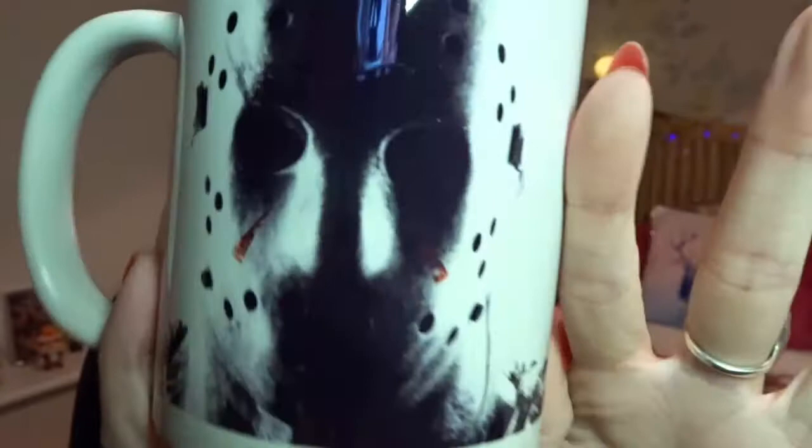I have quite a lot of mugs, so I always tend to use the same one. Let's see if I can get it out without snapping the handle off. One side is him with the Friday the 13th logo, and the other side is his face. I like it, it's nice, but I don't really use mugs apart from one.